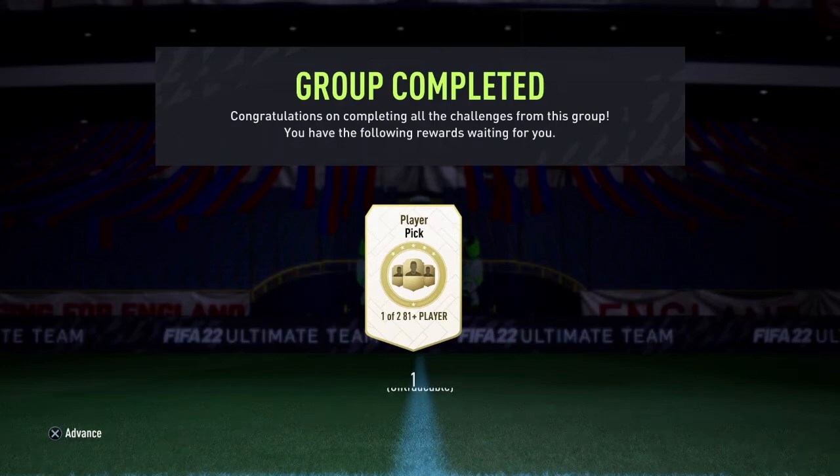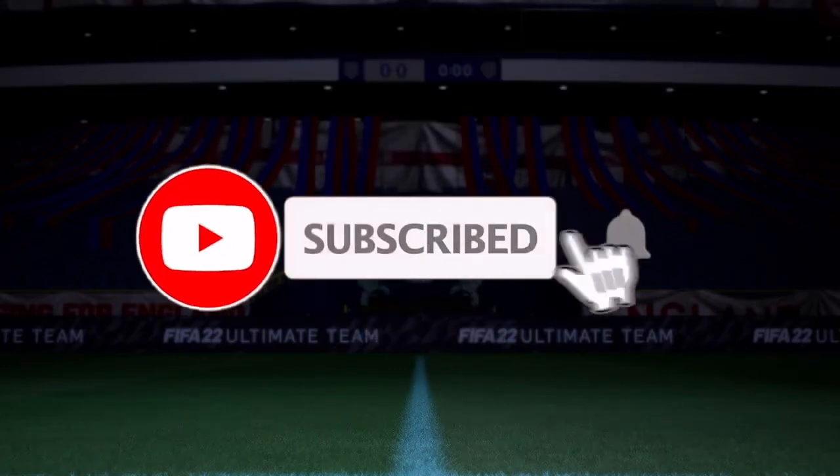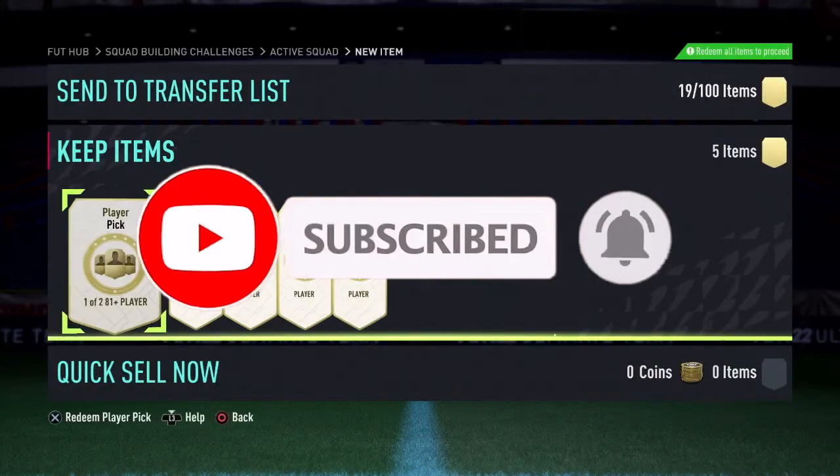Welcome back to another video guys. This time we have more picks — these are 81 plus pick of two. I've already done one to test it and got an 85 Nabry, so I thought I'd do five and record it.